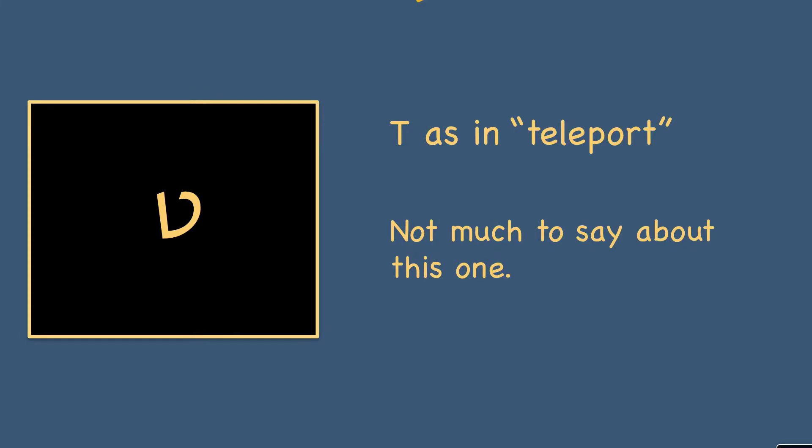The first letter in this screencast is a tet. It makes a T sound — t-t — as in teleport. There isn't much to say about this one, pretty straightforward. You see a tet and just say t.